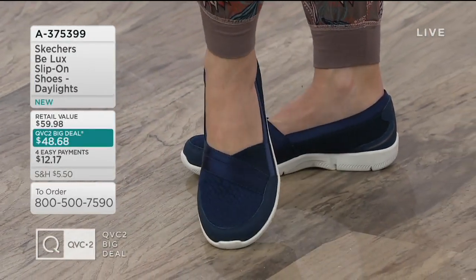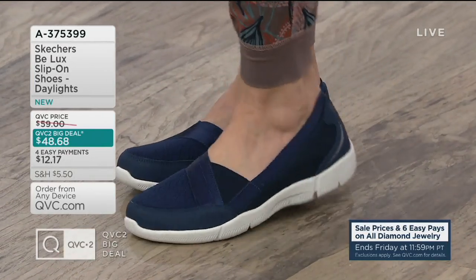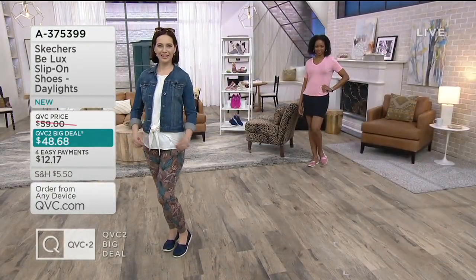Here you're seeing them on Amy. They're a mock loafer style, but with the comfort of a sneaker. It's an easy slip-on, no laces, nothing that you have to tie, and it's under $50.